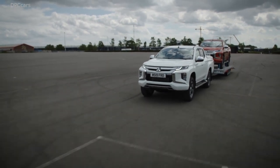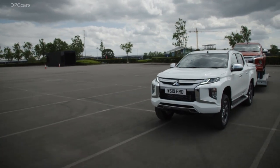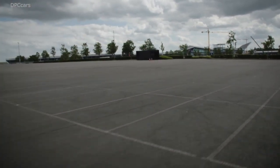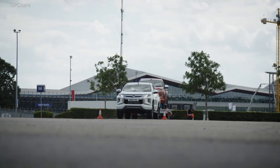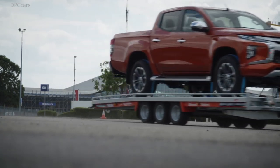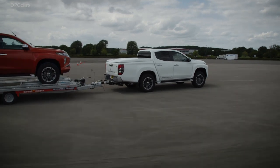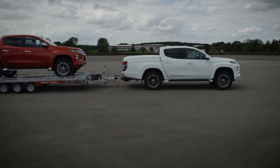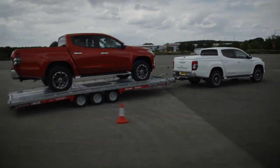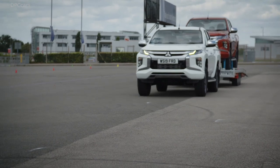This is a vehicle we export to 150 countries and produce 160,000 units per year. It is our second largest selling vehicle and the backbone of Mitsubishi Motors. But not only that, this is a vehicle which supports our customers' business. They rely on our vehicle. Therefore, our focus has been making it right for our customers.